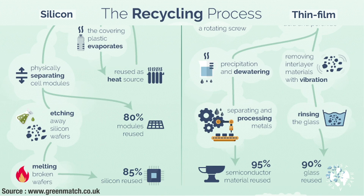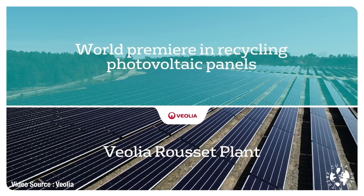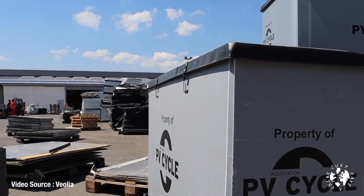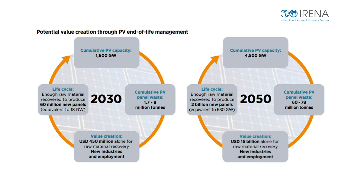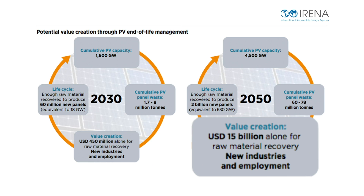In 2018, Veolia opened Europe's first large-scale PV recycling facility in France. Have Veolia done this because they're staunch advocates of the green agenda? No. Huge multinational corporations like Veolia invest in large capex projects like this for one reason only: return on investment. According to the International Renewable Energy Agency or IRENA, recovered materials from PV panels could be worth 450 million US dollars by 2030 and more than 15 billion US dollars by 2050.